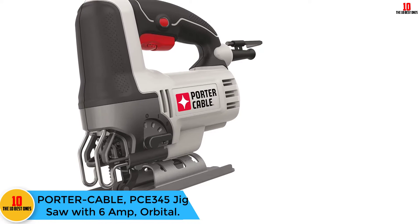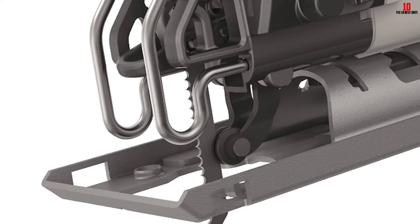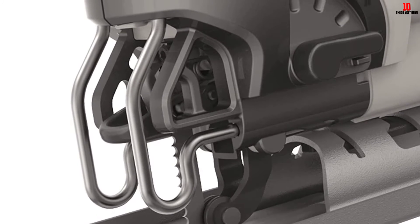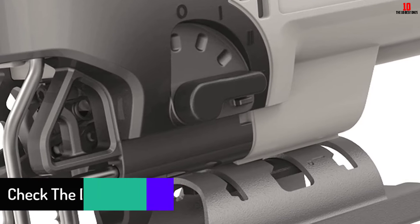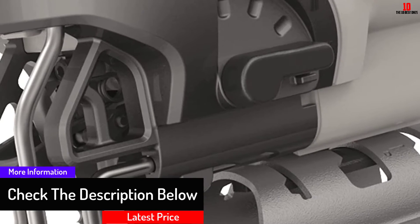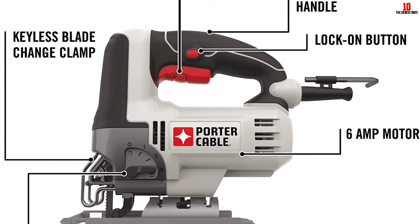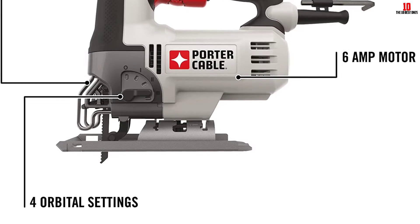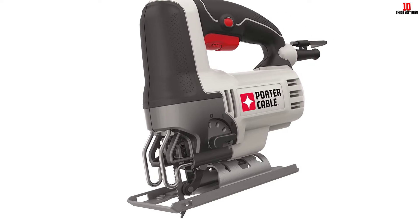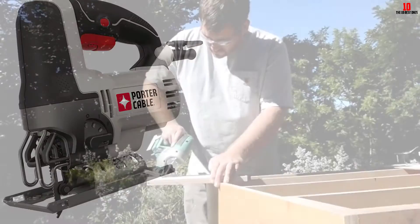At number 6, we have the Porter Cable PCE345 Jigsaw with 6-Amp orbital. Every feature of this model is highly rated. It has four orbital settings which cut through virtually any material. It gives easy speed switching depending on application, thanks to the seven-position speed dial integrated into the trigger. The lock-on button is strategically placed for prolonged use without holding the trigger. Blade replacement is easy with a tool-free blade change system. Everything is easy and sound with the Porter Cable PCE345.